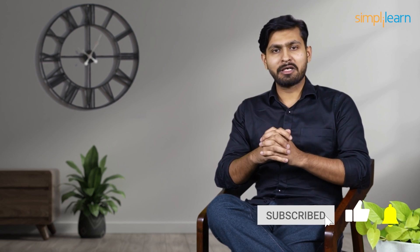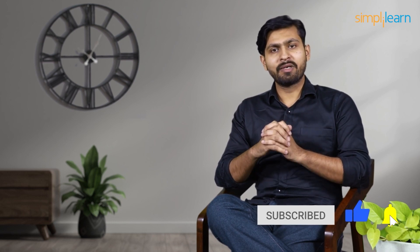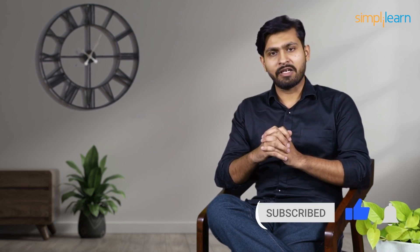And if these are the type of videos you'd like to watch, hit that subscribe button and the bell icon so as not to miss any future updates on our channel.